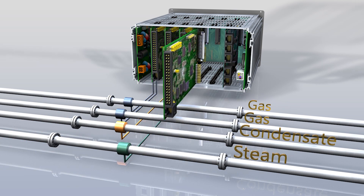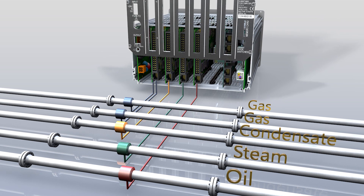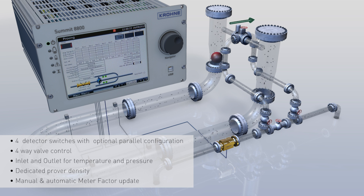With all of the capabilities of the Summit 8800 flow computer, it is the brains of your metering system. The powerful CPUs of the Summit 8800 make it an ideal flow computer for unidirectional and bidirectional proving. Fast scan rate, quick cycle time and a high speed internal clock allows better handling of pulse interpolation techniques, thereby permitting a more compact prover design and a much shorter total proving time.